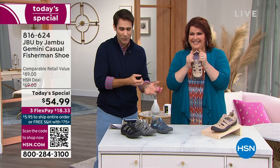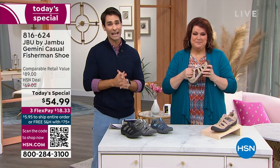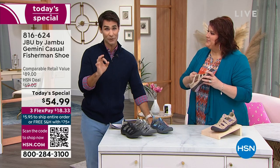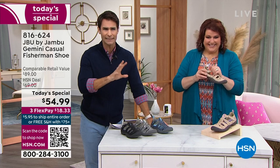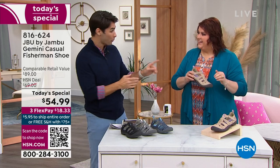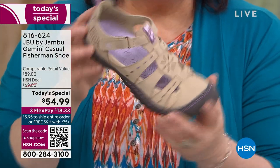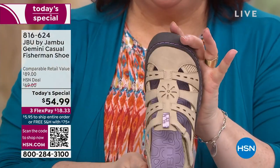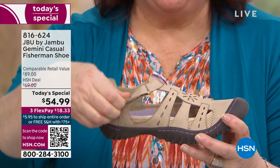It's going to look super cute and you're getting all the features. It's on a today's special — this is your opportunity. Things are moving quickly. In the taupe, half of our quantity that we brought in is gone. The 10 wide, 11 wide, and 12 wide are all gone in the taupe. I'm telling you that so you don't miss out on this opportunity.